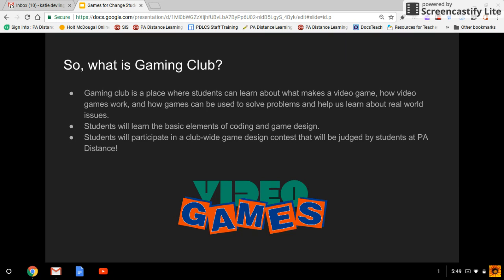Students will learn the basic elements of coding and game design during this course. Students will also participate in a school-wide game design contest that will be judged by other students here at PA Distance. To end our time together this year, we are going to have a school-wide contest where our school plays the games that we've created. It'll be a lot of fun, but in order for it to work, we need tons of people in this club.